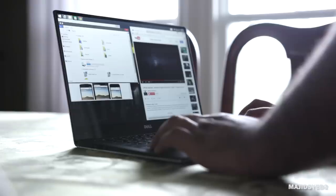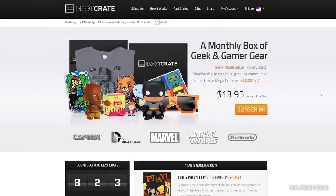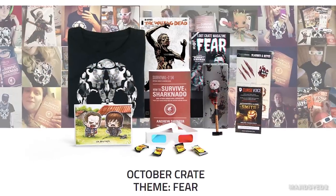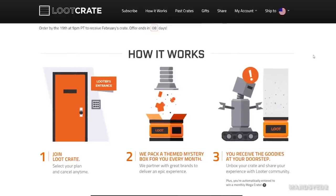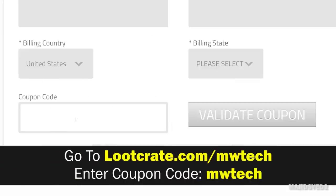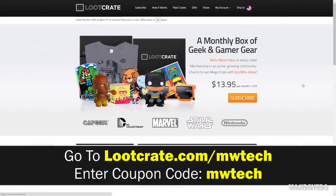Before we get into the other half of this comparison, a quick thanks to our sponsor LootCrate. It's a service where every month you receive an assortment of unique toys and collectibles centered around technology, gaming, and general geek culture. This month's crate is dedicated to games — tabletop, video, board games, card games, RPGs, desk toys, and much more. LootCrate sends you a crate worth over $40 for only $13.95 plus shipping and handling, with even better deals for multi-month sign-ups. Go to lootcrate.com/mwtech and enter mwtech as a coupon code for an added discount.